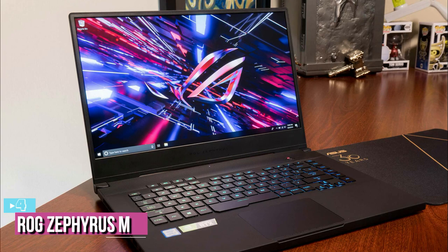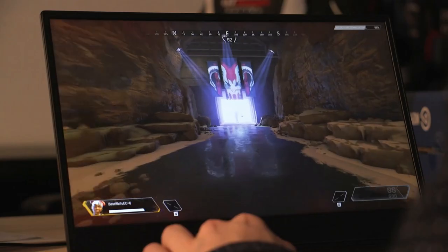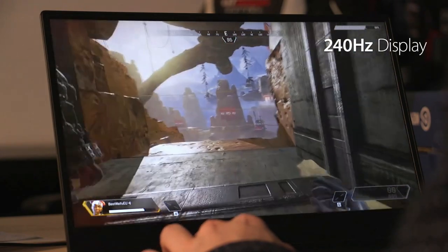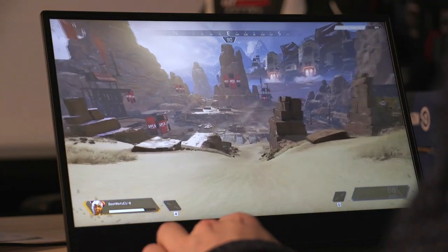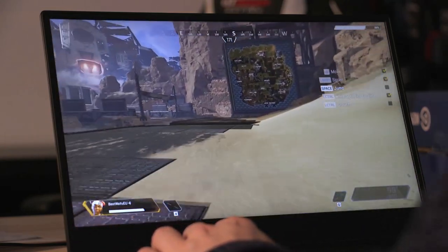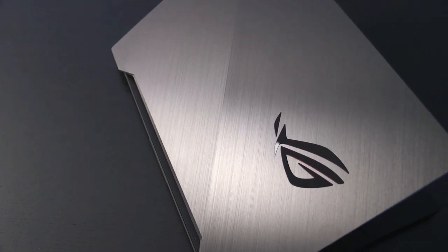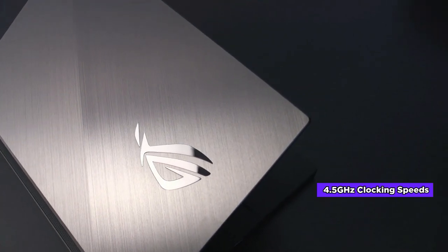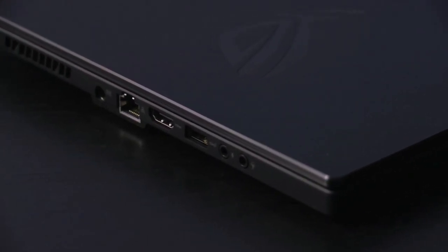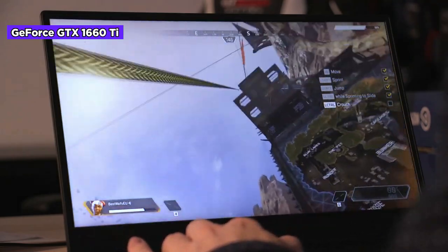At number four, we have the ASUS ROG Zephyrus M — a thin and portable gaming laptop. Nothing beats the quality of the GTX 1660 Ti GPU from NVIDIA when it comes to handling demanding games at 1080p. If you are willing to skip AI-enhanced graphics and ray tracing without compromising overall gaming performance, the ASUS ROG Zephyrus M is among the best options. It is powered by the Intel Core i7-9750H processor with a hexa-core architecture, 12 MB cache, and turbo clock speeds up to 4.5 GHz.